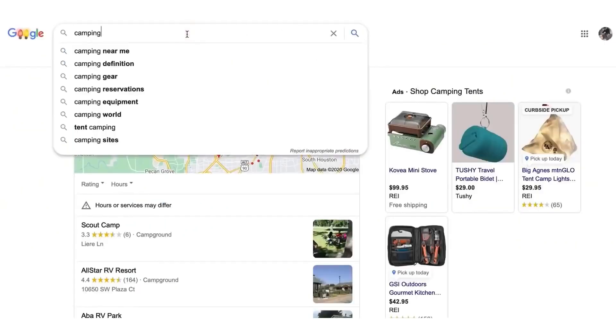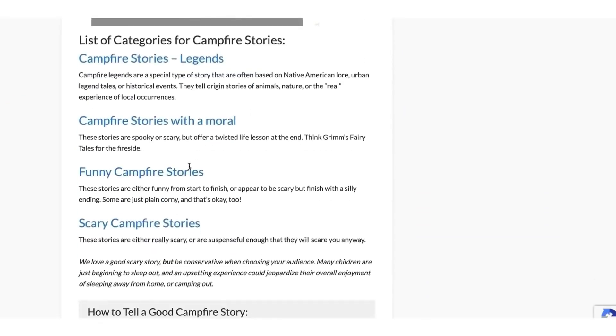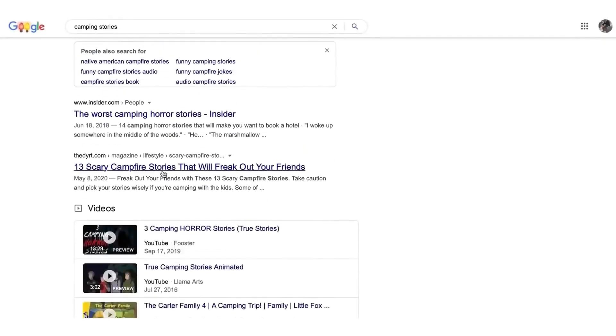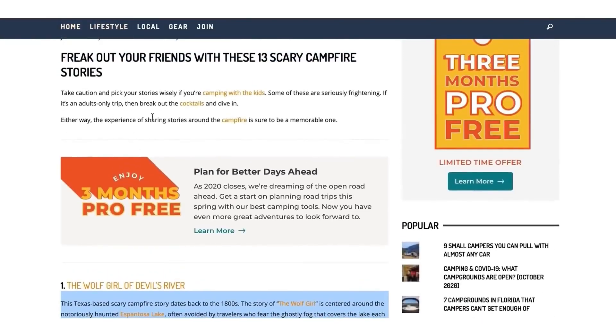Now we go back to Google. We're going to type in 'camping stories.' Camping is just a very popular niche, and you can do this in any niche. We're going to search for camping stories for kids, click on a result, and find some cool story content. We are not going to plagiarize at all — watch this. Here's a camping story, for example 'The Wolf Girl of Devil's River.'